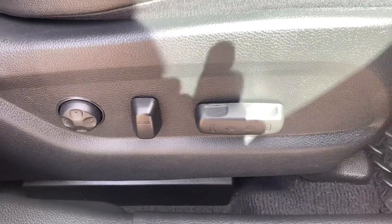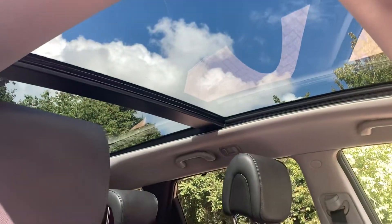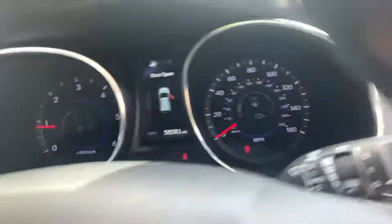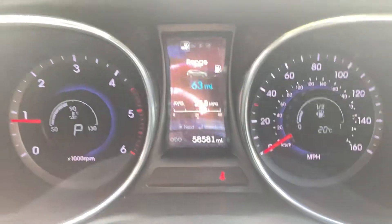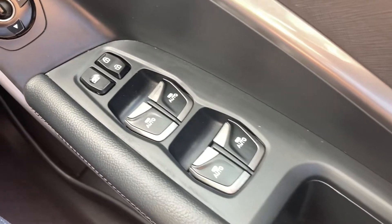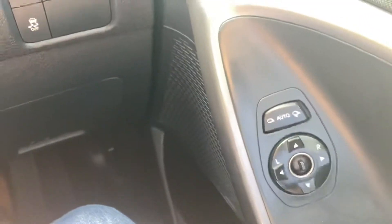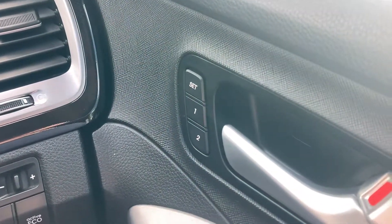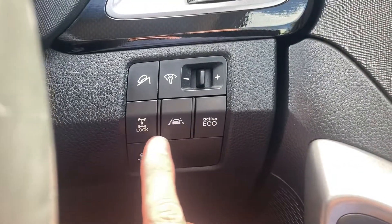Part leather interior, electric front seats. The car's done 58,000 miles. It's got electric front and rear windows, electric mirrors which power fold in, and memory seats with two settings. It's four-wheel drive, so you've got your diff lock.